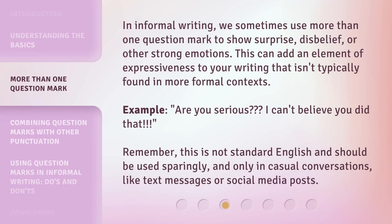In informal writing, we sometimes use more than one question mark to show surprise, disbelief, or other strong emotions. This can add an element of expressiveness to your writing that isn't typically found in more formal contexts. Example: "Are you serious??? I can't believe you did that!" Remember, this is not standard English and should be used sparingly, and only in casual conversations, like text messages or social media posts.